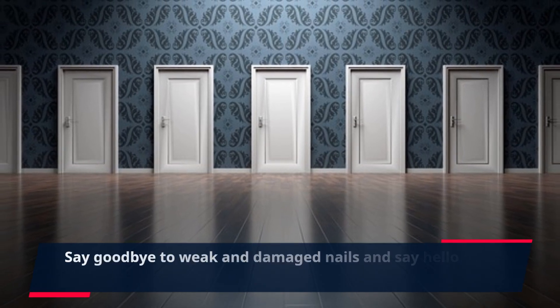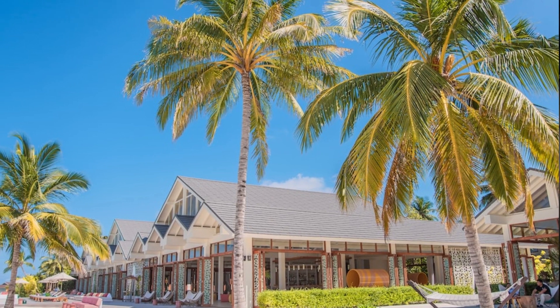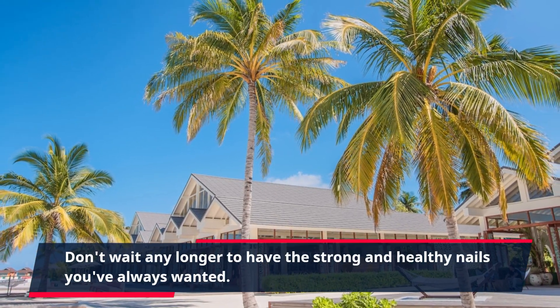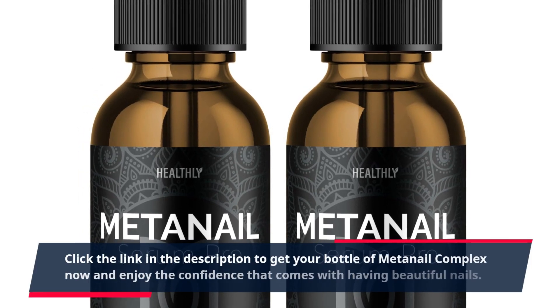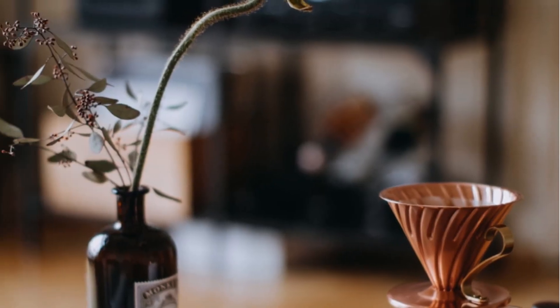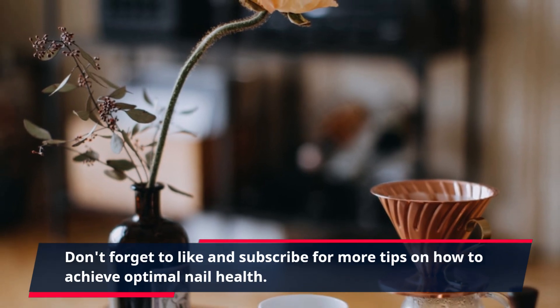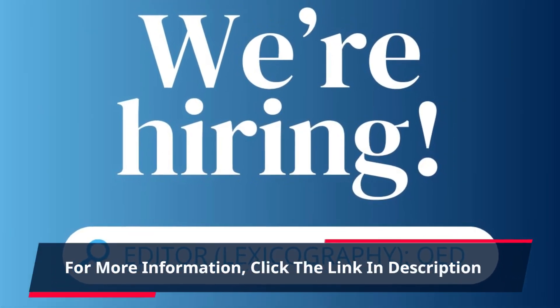Say goodbye to weak and damaged nails and say hello to Meta Nail Complex. Don't wait any longer to have the strong and healthy nails you've always wanted. Click the link in the description to get your bottle of Meta Nail Complex now and enjoy the confidence that comes with having beautiful nails. Don't forget to like and subscribe for more tips on how to achieve optimal nail health. For more information, click the link in the description.